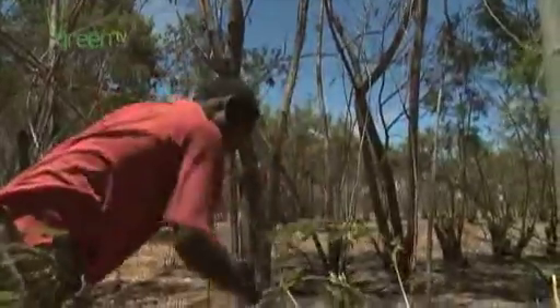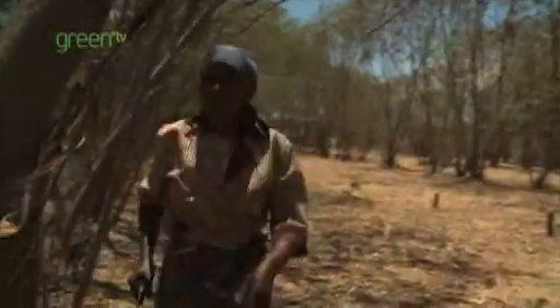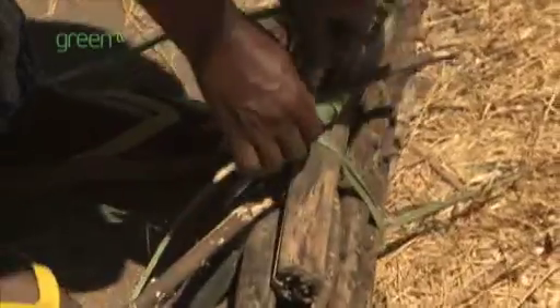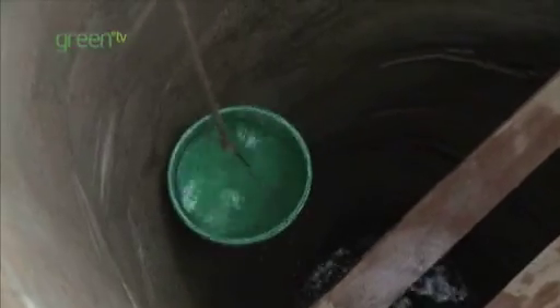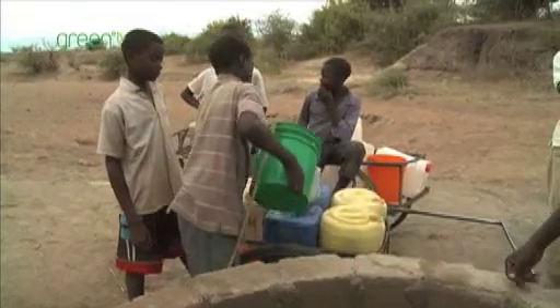Twenty years after the Hashi project began, the results are dramatic and clear. Around half a million hectares of woodland forest has been restored across 850 villages, benefitting almost two and a half million people. A well that used to be empty in the dry season is now full throughout the year, and instead of spending four hours a day collecting fuel wood, it now takes the villagers just 20 minutes.